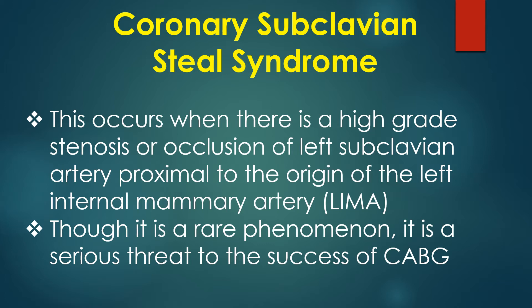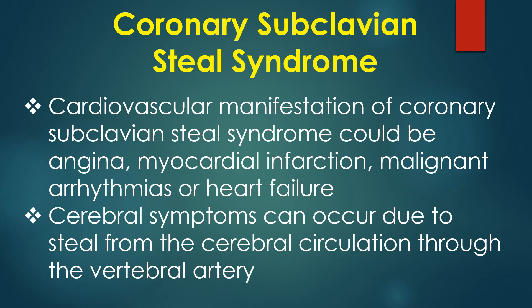Though it is a rare phenomenon, it is a serious threat to the success of CABG. Cardiovascular manifestations of coronary subclavian steal syndrome could be angina, myocardial infarction, malignant arrhythmias, or heart failure. Cerebral symptoms can also occur due to steal from the cerebral circulation through the vertebral artery.